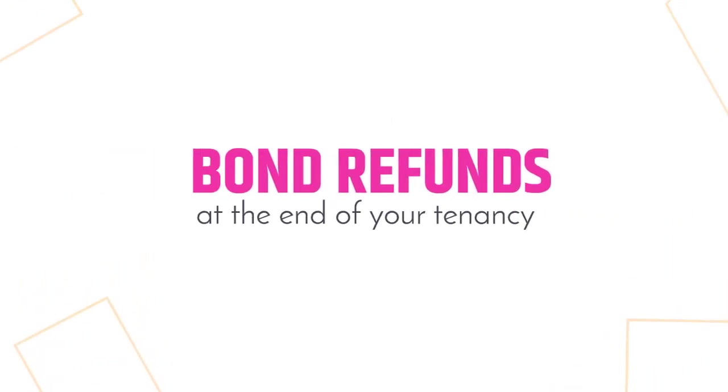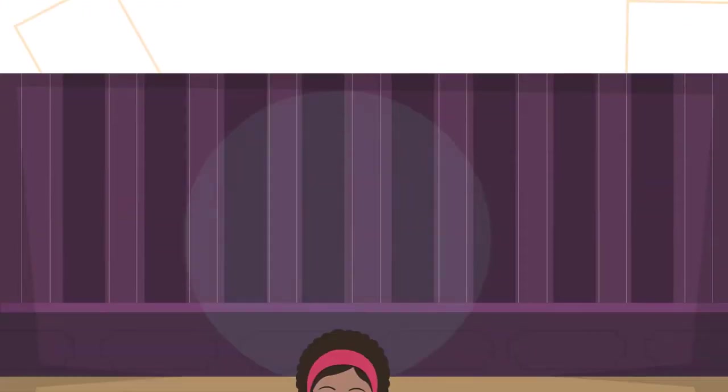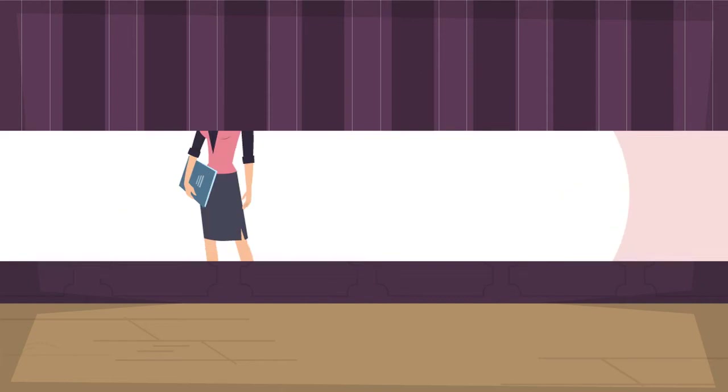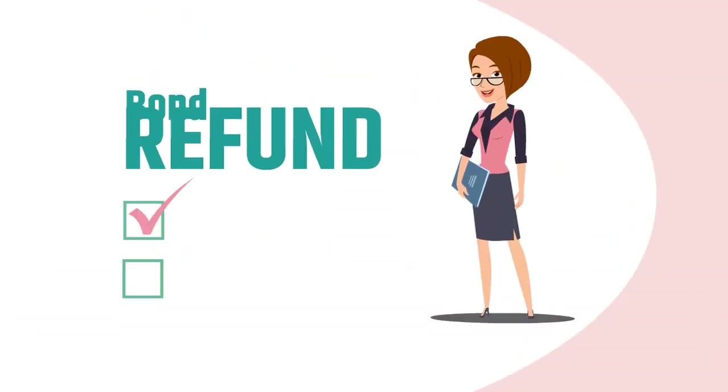Bond refunds at the end of your tenancy — there would not be one tenant that does not want to receive a full bond refund at the end of their tenancy, and as property managers we love refunding the bond in full too. However, there are certain obligations as a tenant that you need to be aware of in order to achieve this.